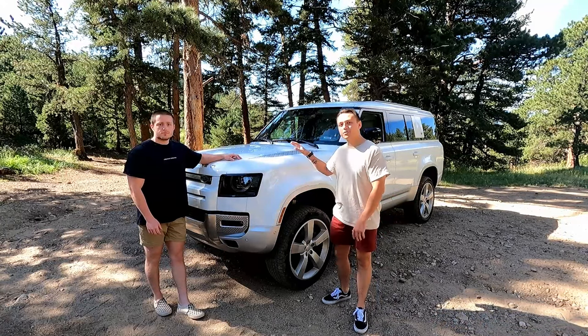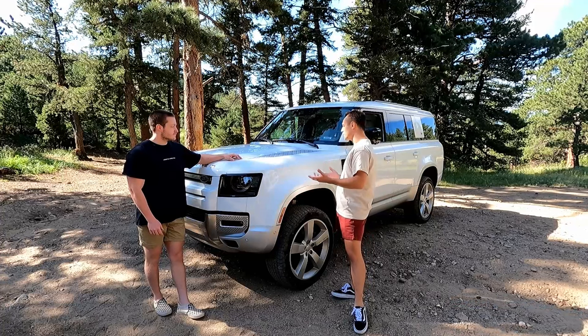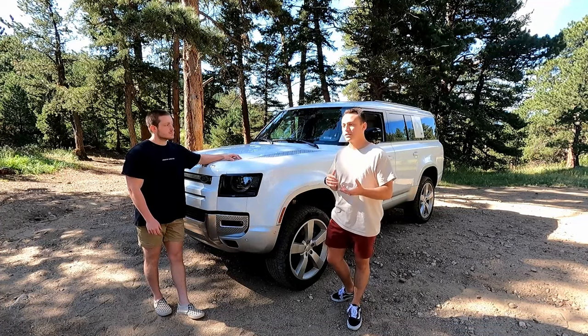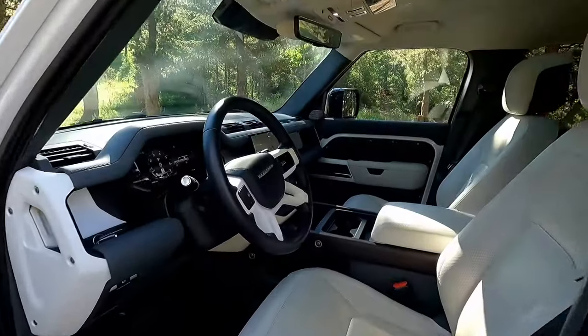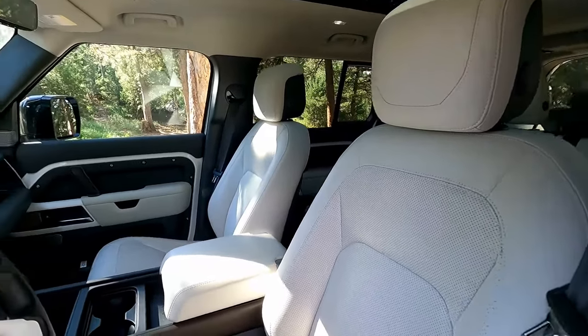Joining us today is the 2023 Land Rover Defender 130. This is basically the Defender you buy if you need to carry lots of people. Land Rover also offers a 90 and a 110, which are just shorter wheelbase versions. The 90 is a two-door and the 110 is a four-door with a third row.